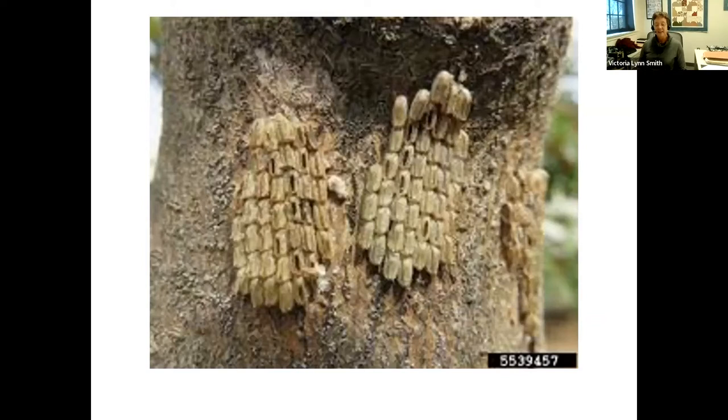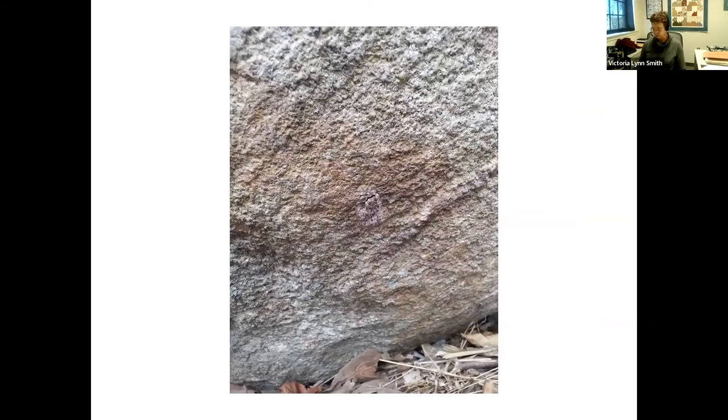Egg masses are very difficult to spot in real life because they blend in with surfaces like boulders and bark. A photograph from the original discovery site in Pennsylvania shows an egg mass on a boulder that is nearly invisible — it looks like everything and nothing at the same time.